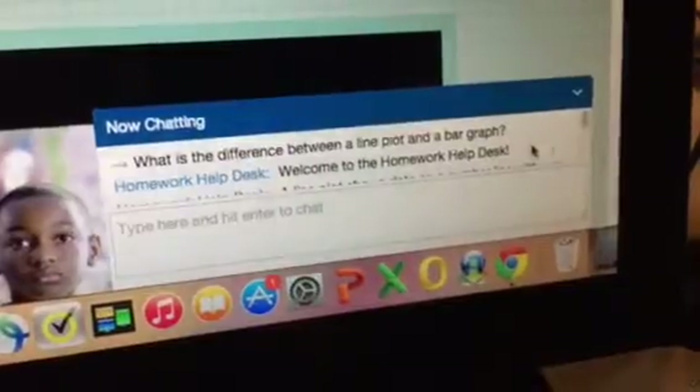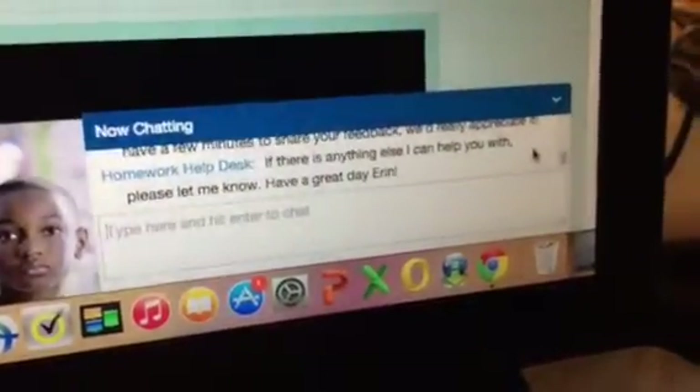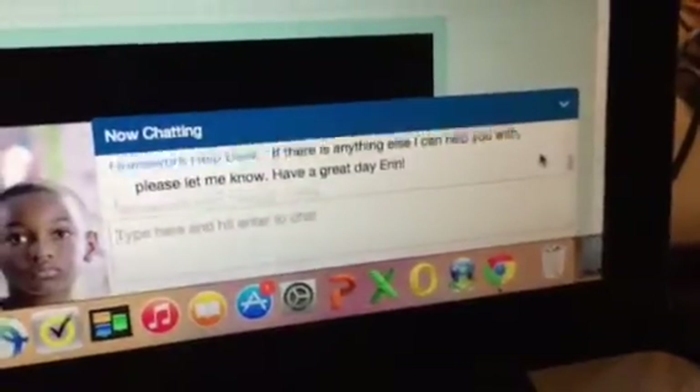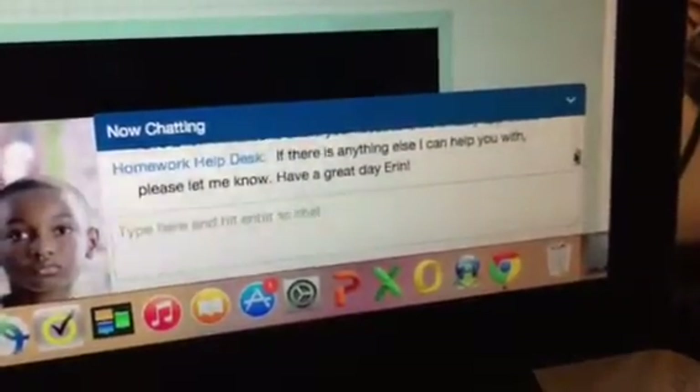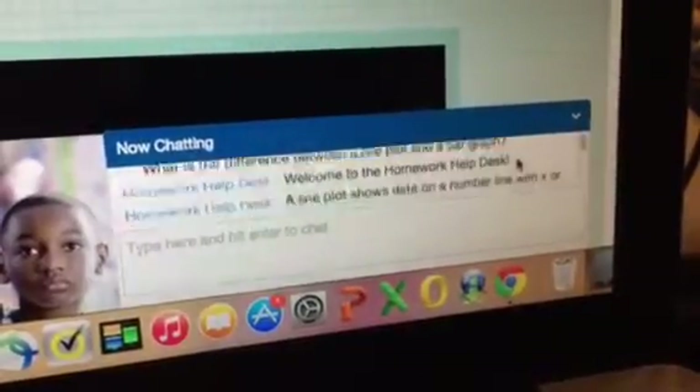She asked, what's the difference between a line plot and a bar graph? So I typed that into the search box, and seriously, in a matter of seconds, no kidding, they wrote back. Keep scrolling down. They said, welcome to the Help Desk, and then they answered my question.